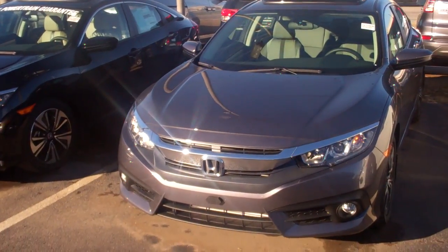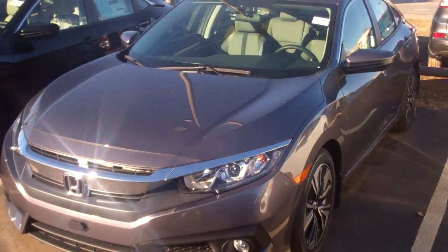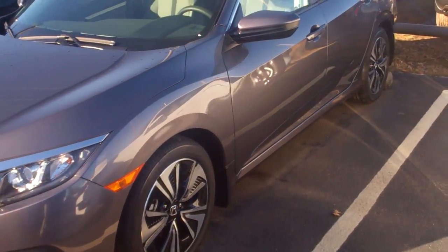Good morning, Andrew. It's Chris over here at Tamron Honda. I want to thank you for the opportunity on my Honda Civic. I got one right here. You didn't specify color, Andrew, but this is the EXL trim package and the '17 Honda Civic.